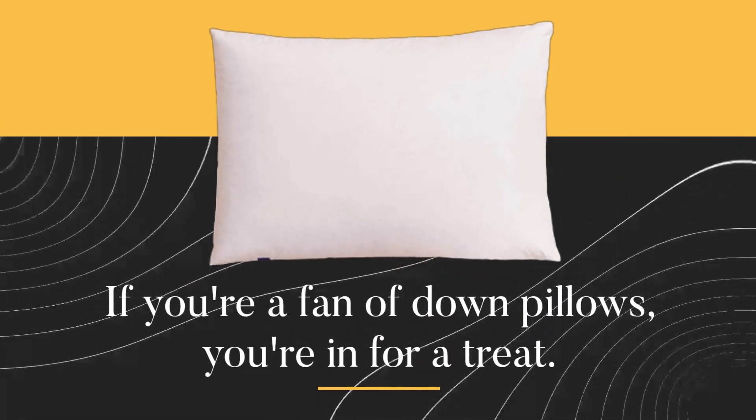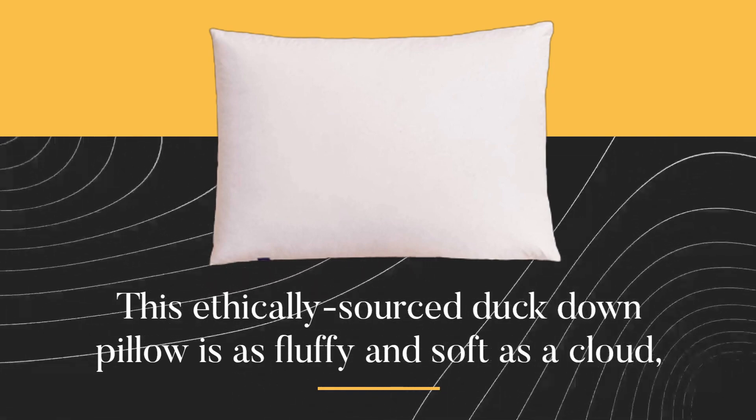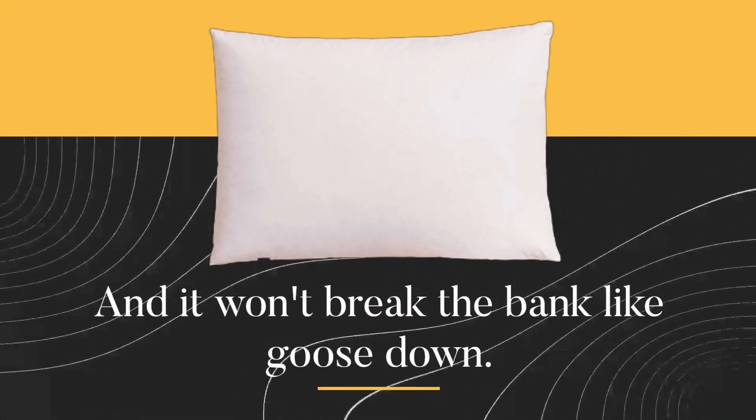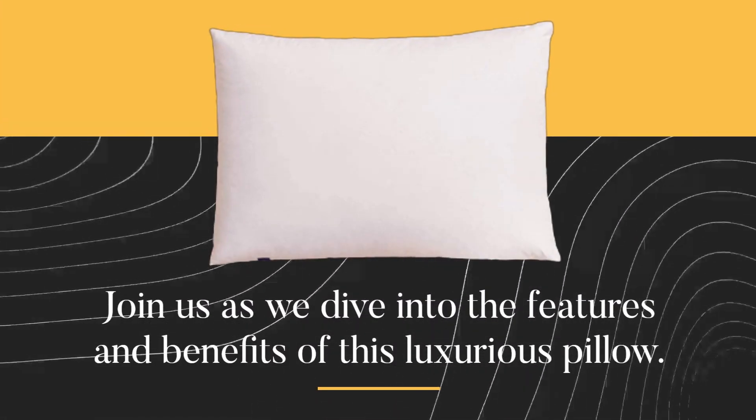If you're a fan of down pillows, you're in for a treat. This ethically sourced duck down pillow is as fluffy and soft as a cloud, and it won't break the bank like goose down. Join us as we dive into the features and benefits of this luxurious pillow.